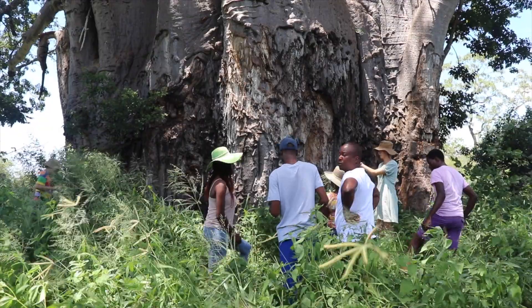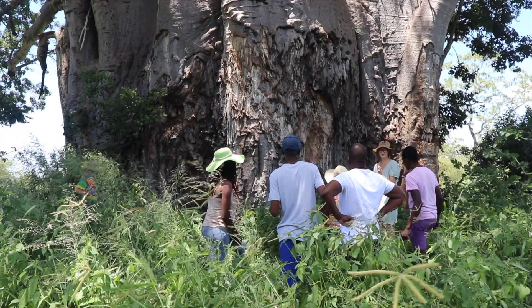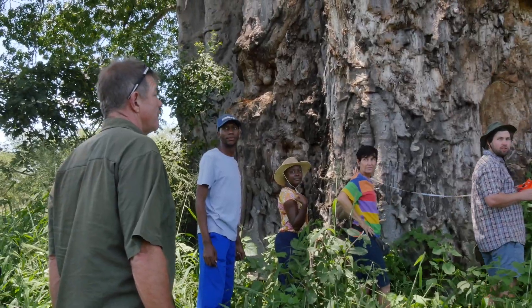Have we got the tape measure? Yeah. Okay. We're going 21.6. 22.5. 26.5.